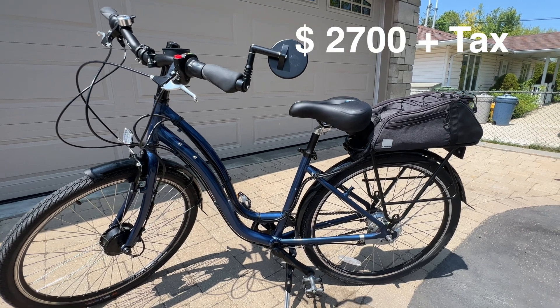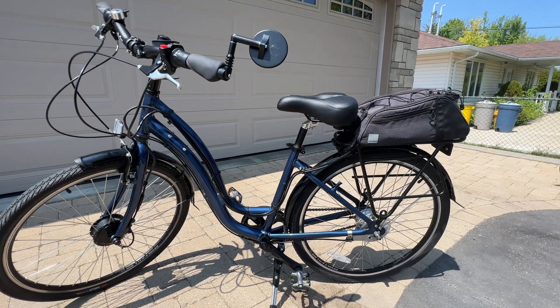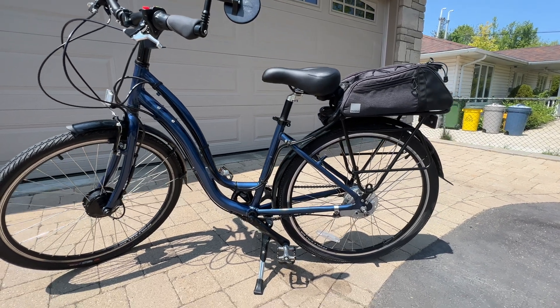This lightweight bike weighs in at 37.5 pounds with the battery installed. I paid $2,700 for this bike plus tax, and she sure has enjoyed it. Now let's look at the components of these bikes to see what makes them go.